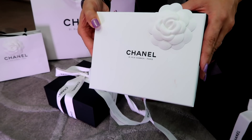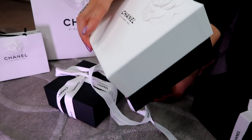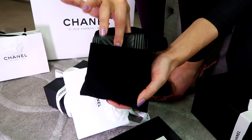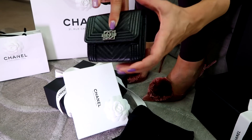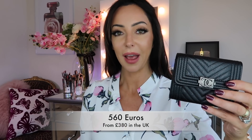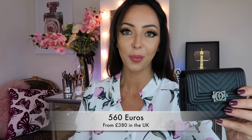This is the first item I have owned that is caviar and in the Boy, and it is this little wallet. This is actually bigger than a card holder — a little bit bigger. Well, it is a card holder. I'm going to show you approximately how many cards you can fit into this, and what I'm going to show you is not a pretty sight.